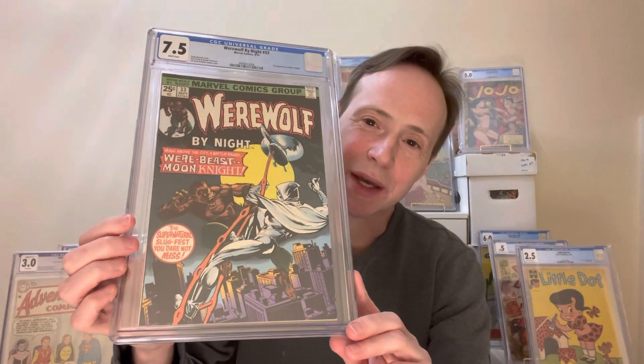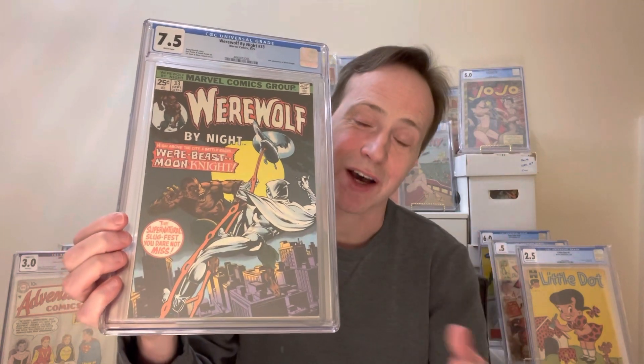Now I'll get into some slabs because that's where you can see how they actually grade out. This is Werewolf by Night number 33 — the second appearance of Moon Knight — and just a really great black cover. Moon Knight is a great character for black covers. There are a lot of really great Moon Knight covers, so I expect when people reply to this video they might show some Moon Knight covers, because the white of his costume really does contrast well against the black.